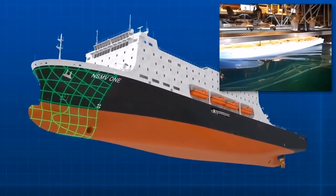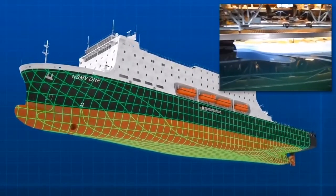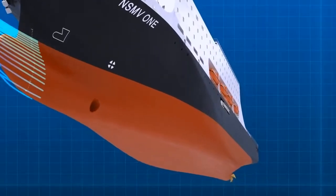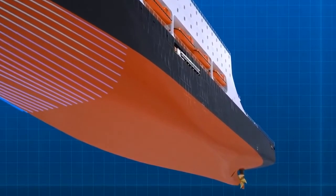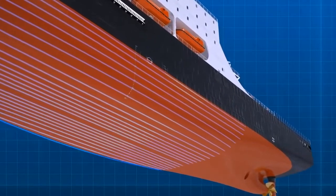Model Basin SSPA in Sweden carried out hull lines optimization using computerized fluid dynamics, with results confirmed by model testing. This process resulted in a 10% reduction in propulsion power between the initial concept design and the optimized hull design, allowing one diesel generator to be eliminated.